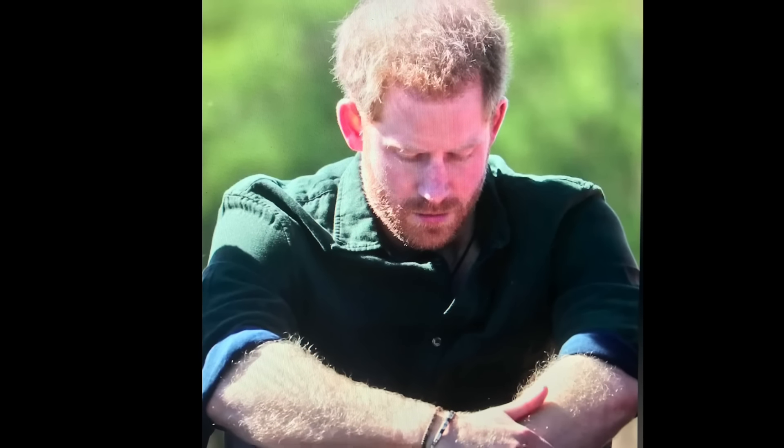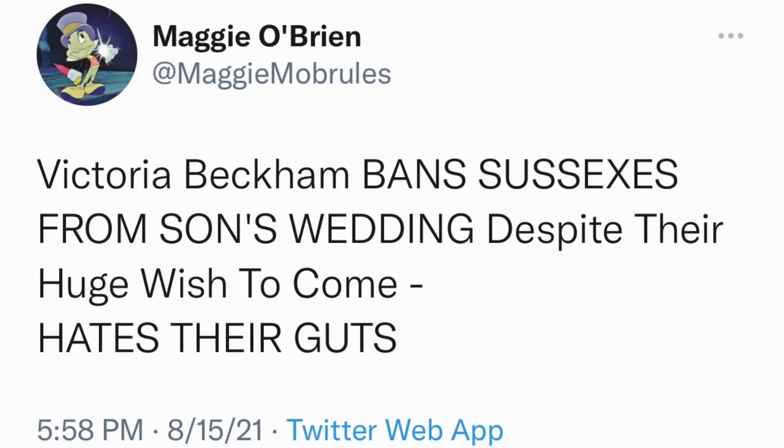Moving on to the next story. Our next story came out that Victoria Beckham has apparently been taking over the wedding plans for her son and she's not going to allow Harry and Meghan to attend. I don't know if that's true or not, but if it is true, smart move on her part. They're friends with William and Catherine, and I don't think they're stupid enough to invite all four of them. So let's just see what happens when the wedding occurs.